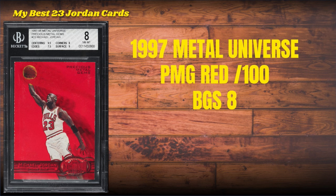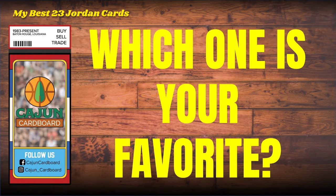I'm guessing it's going to be my number one maybe for Cajun eternity — the 1997 Metal Universe PMG Red, serial numbered to 100, BGS 8. And that is it, guys.